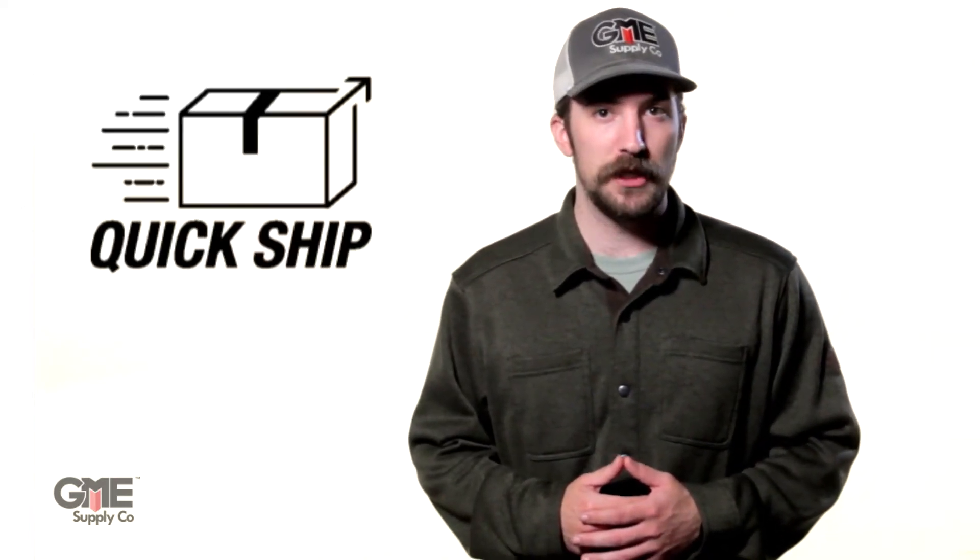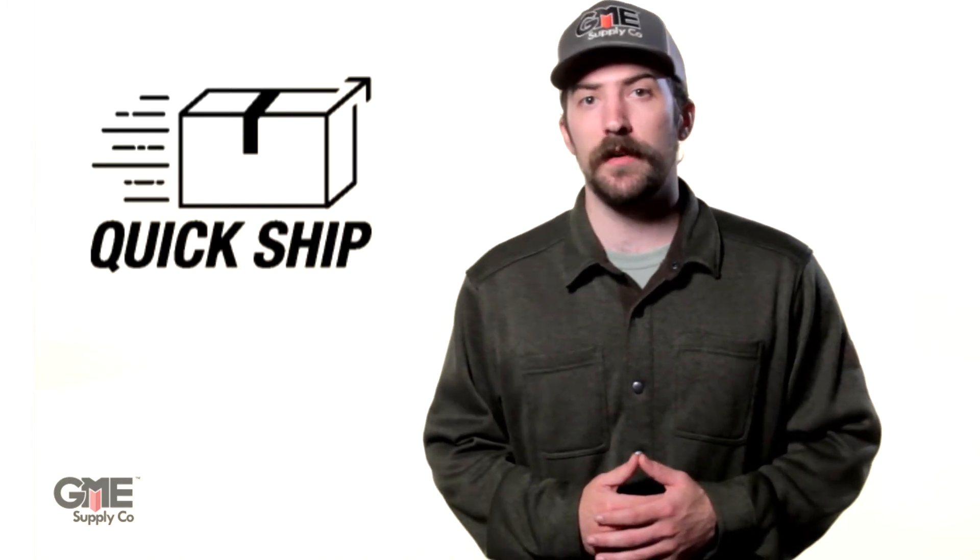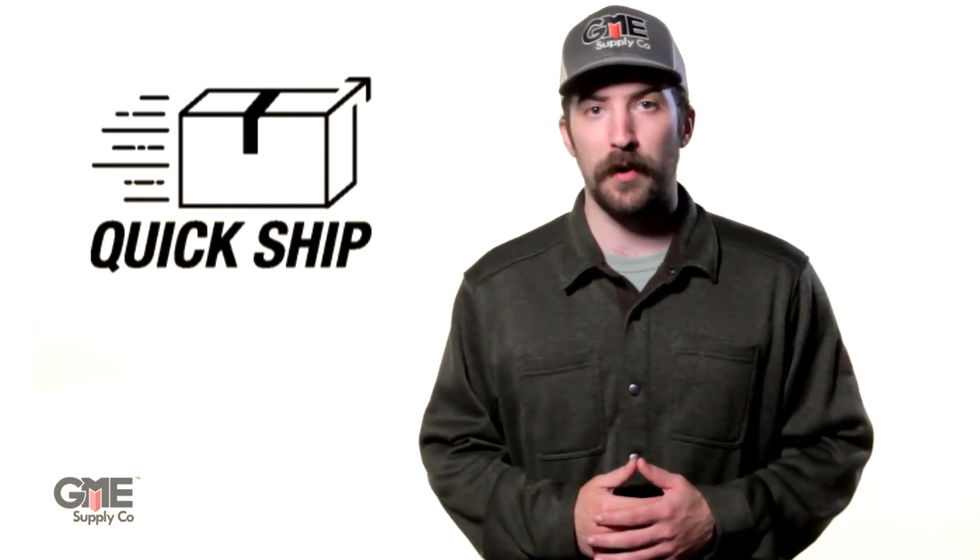I'm Connor with GME Supply and in this video we want to briefly explain what our QuickShip service is and how it works. If you've spent any time at all on our website you may have noticed the little box icon at the top of the page or next to some of our products. That icon refers to our QuickShip service and it's placed next to eligible products on our website. But what exactly is QuickShip?